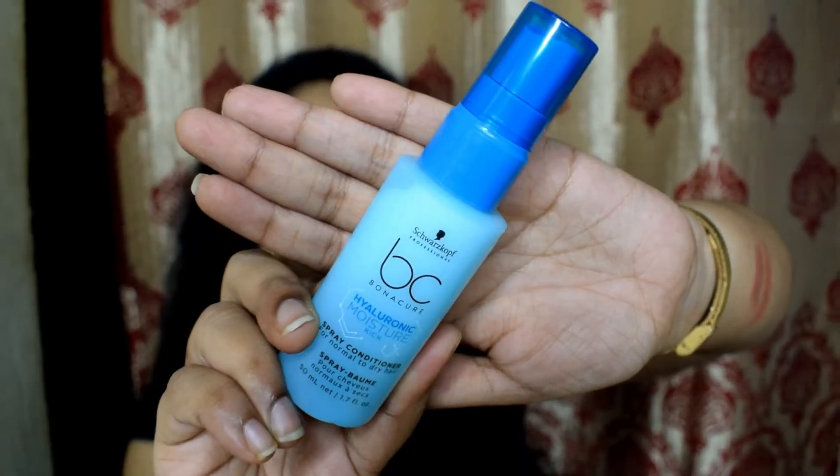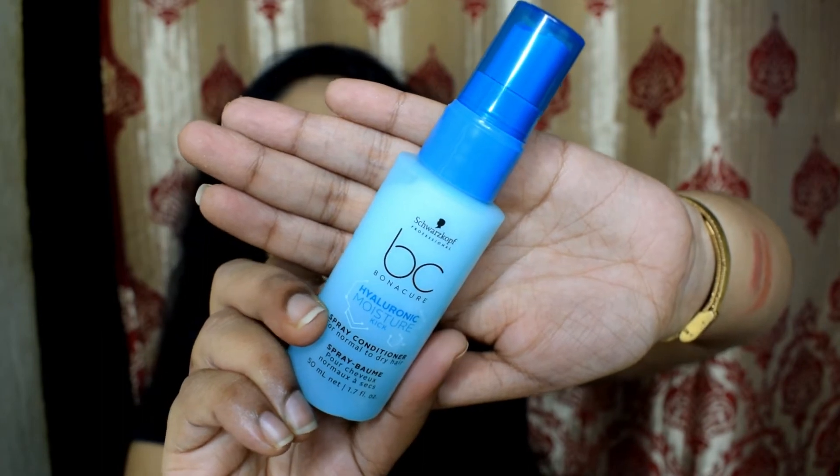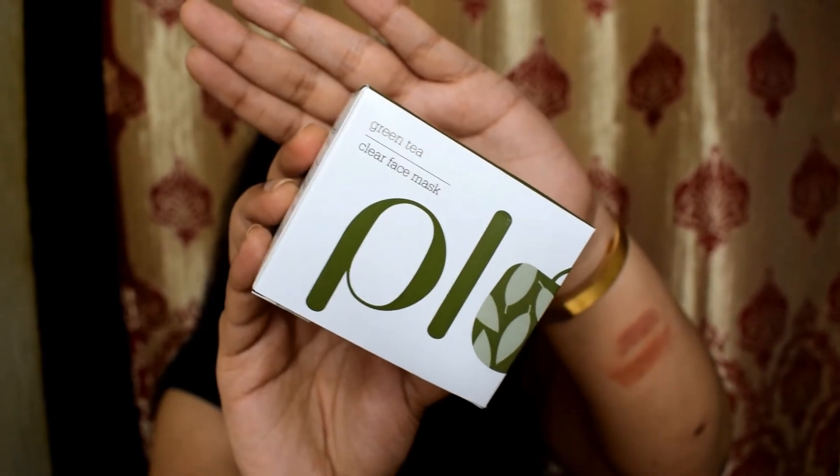The last couple of products are freebies that came with my order. The first is a live-in conditioner with hyaluronic acid — a Hyaluronic Moisture Kick Spray Conditioner for normal to dry hair, about 50ml. I haven't used it yet. The second freebie is a full-size product — a Plum Green Tea Clear Face Mask! I thought of adding it to my cart but luckily I received it as a free product instead.